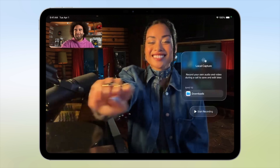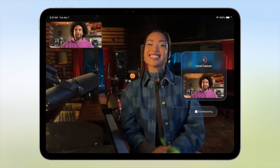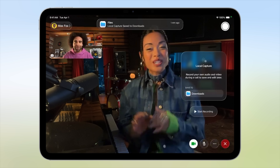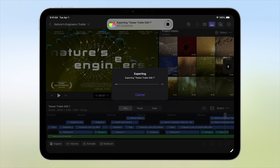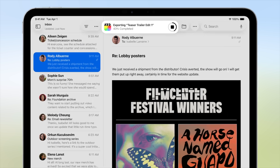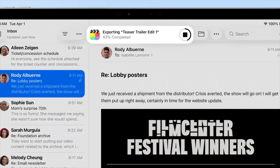They also announced local recording. If you want to record a podcast from your iPad, you can basically do a FaceTime call with someone, turn on local recording, and it will capture high-quality video and audio on your local device, which you can then share with the person you were recording with. The Journal app is also coming to the iPad, and there's going to be better background task management — so if you're exporting a big project in Final Cut, you can leave the app and it will still export in the background.